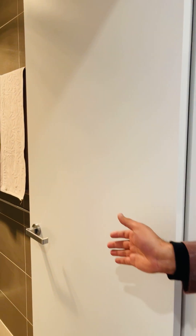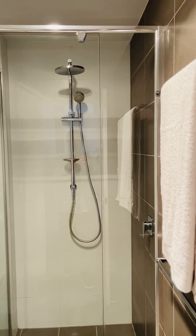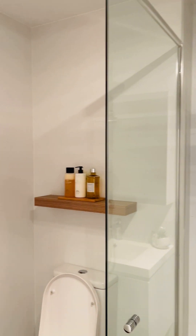Let me show you around. First, there is one bathroom and it is pretty amazing because it has floor-to-ceiling tiles, beautiful bathroom vanities, and amazing finishes.